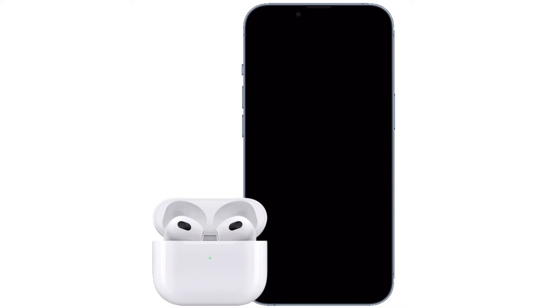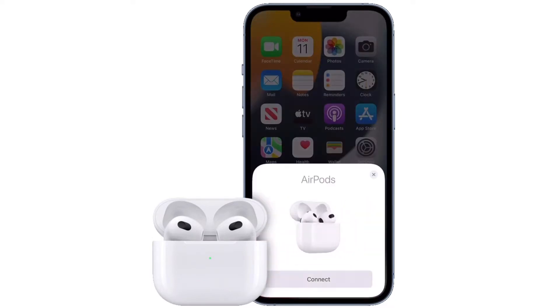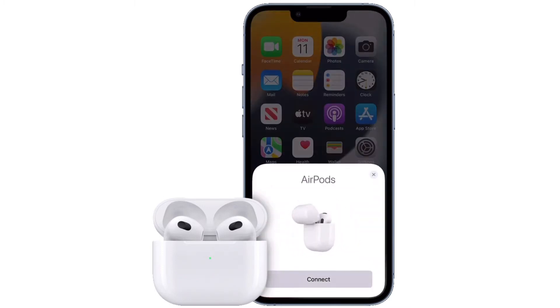Are your AirPods or AirPods Pro connecting to a different device on its own? This is an issue that several users have reported in the past year, but it's actually a feature that Apple introduced alongside newer iOS and iPadOS versions. So if you don't like AirPods switching between devices automatically, you can turn off this feature.